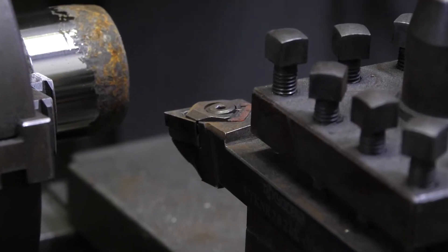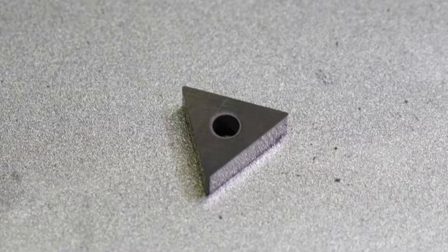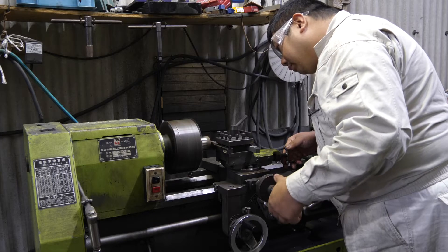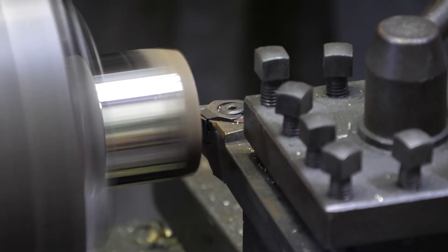Metal tips used for cutting tools come in a variety of types, depending on their intended use. 70-80% of these are cemented carbide, and the rest utilize metals such as cermet.